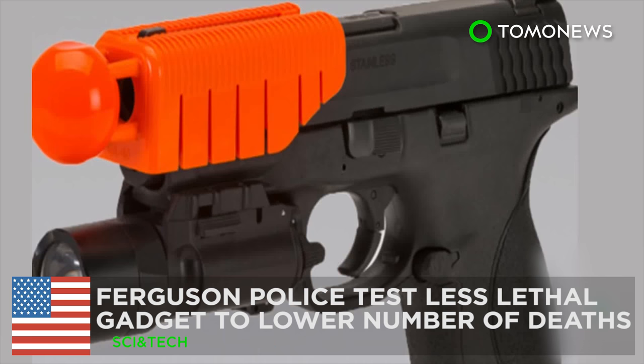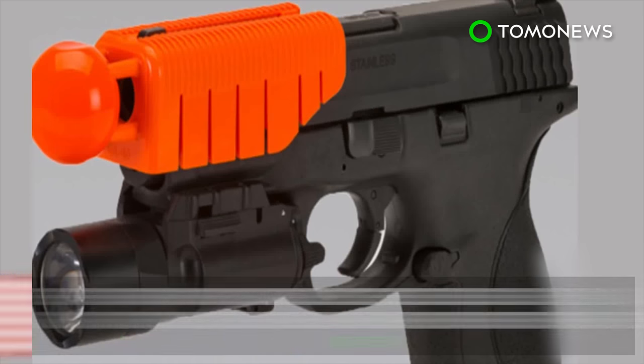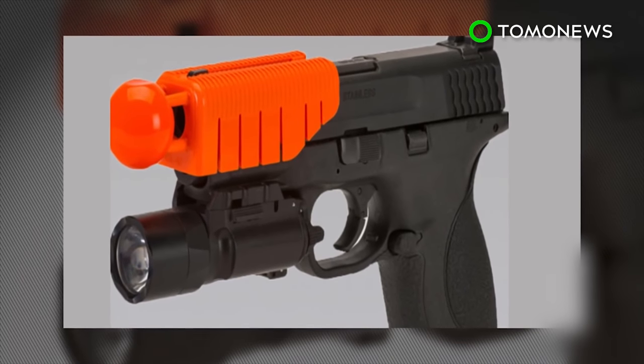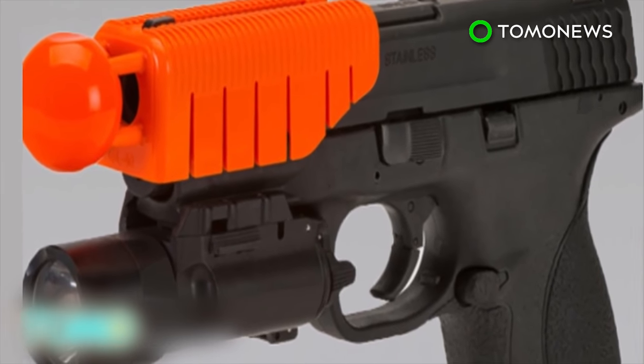Ferguson Police are testing a less lethal gadget to lower the number of deaths. Ferguson authorities have begun testing a less lethal gun attachment in the wake of the highly controversial shooting of Michael Brown, an unarmed black teenager killed by police officers in August.